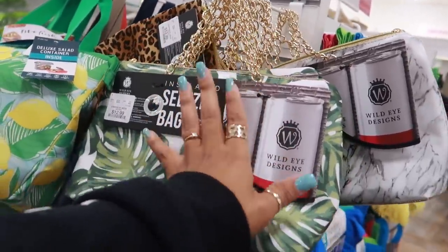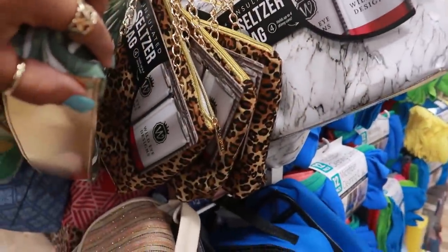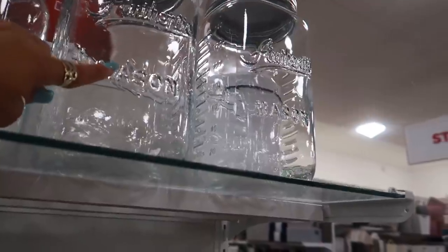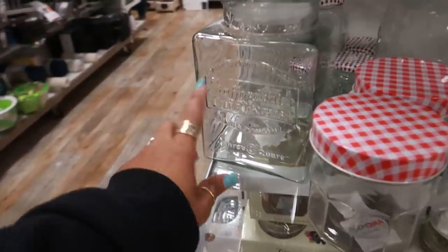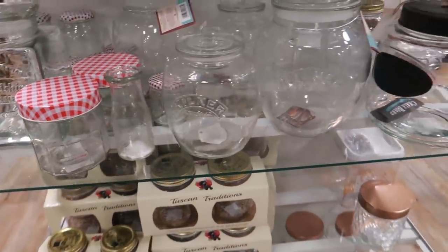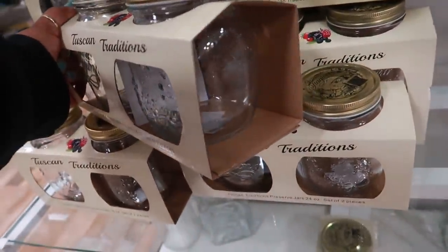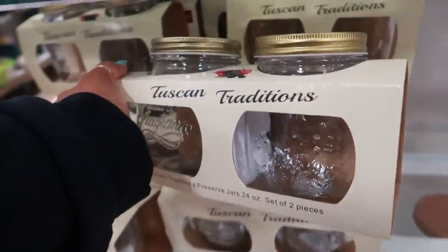Look at this insulated seltzer bag — it holds up to four skinny cans and has a little gold handle, because you need to be fancy when you're taking your seltzer somewhere, right? They have it in marble print and cheetah print — lots of little bags. I think those are cute and they're only ten dollars. Different styles too — look at that square one. And these down here are kind of short and stubby — five dollars for those.